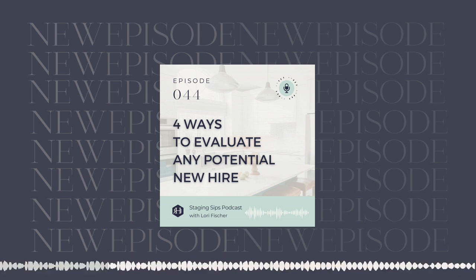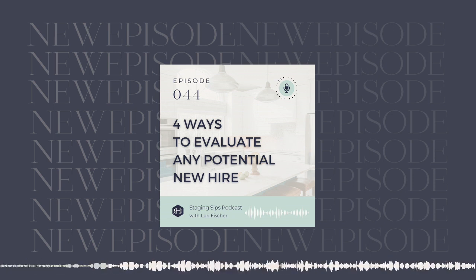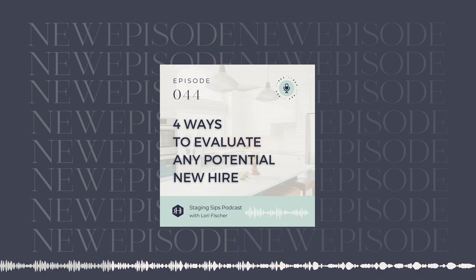Today I'm going to give you some advice from our very own hiring process and how you can think about it. The first thing I want to talk about before you hire somebody is: where do you start? How do you know when you're ready to hire? What positions and roles do you think about hiring for first? Let's give you a little foundation before we dive into the actual hiring process.